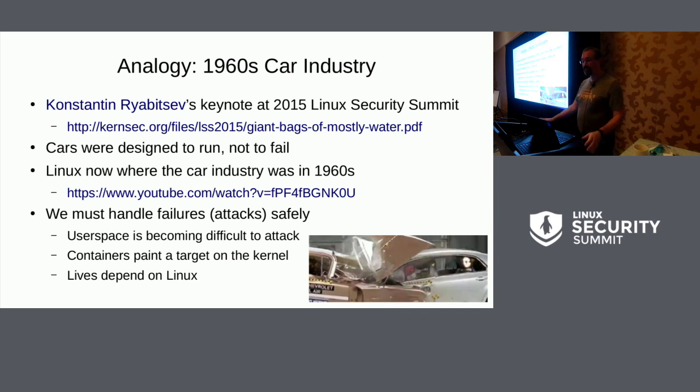A great analogy from Constantine was looking at the car industry in the 1960s, where cars, like computers now, were designed to run, not to fail. You can comfortably drive down the highway and everything's great, but then you blow a tire and everyone dies. The picture here is a 2009 Chevy Malibu in a head-on collision with a 1959 Bel Air — 50 years difference in car technology. The entire front cabin of the '59 is obliterated, while the 2009 looks pretty decent. We really, really do not know how to fail correctly. We need to fail safely.